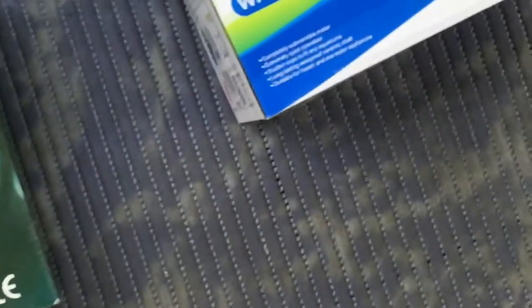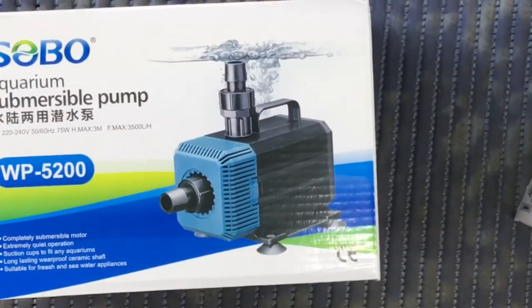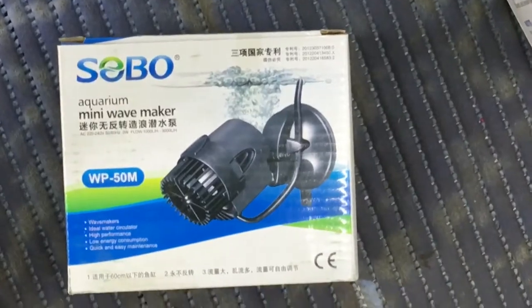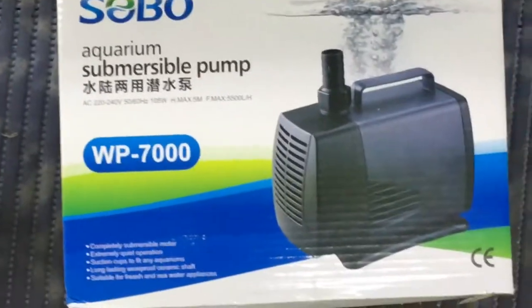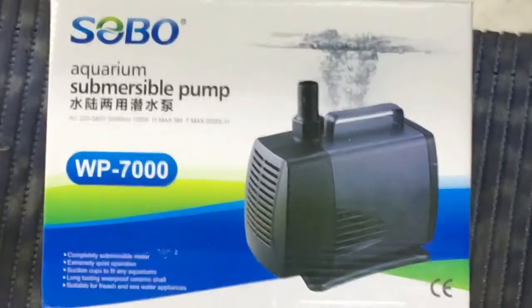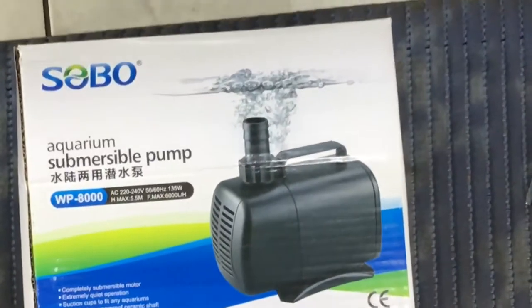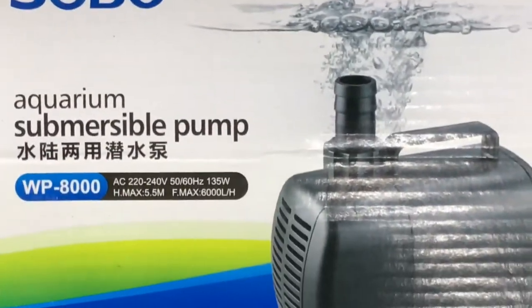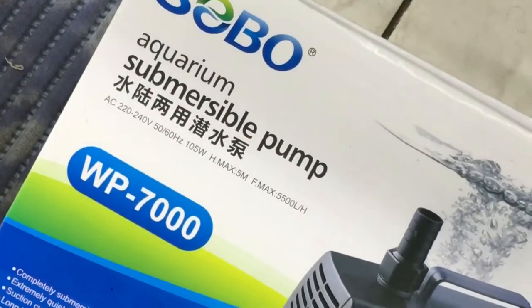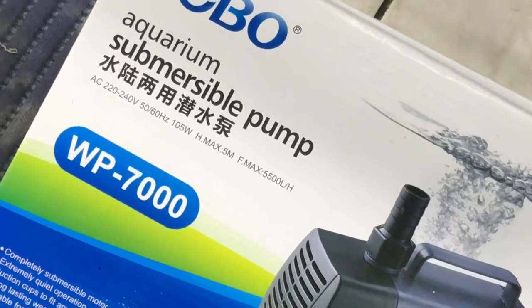Then we got some filtration pumps — the submersible pumps. This is the one you can put outside or inside your tank. We got a Sobo mini wave maker. We got another internal submersible pump. This you can put inside your sump if you need it. A smaller one does about 6000 liters per hour at 5.5 meters head, and the other does about 5500 liters per hour at 5 meters.